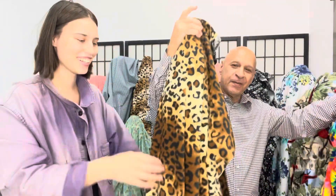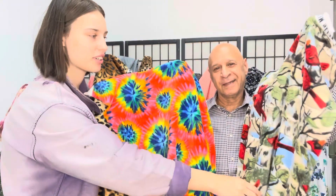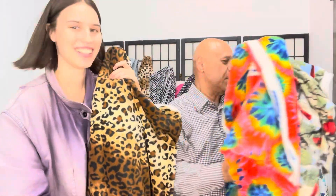Now we have some polar fleeces in fun prints — this is the cheetah, this is the tie-dye, and this is my favorite: it's a bunch of cardinals in birch trees.